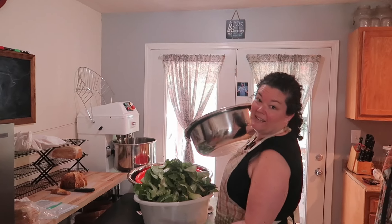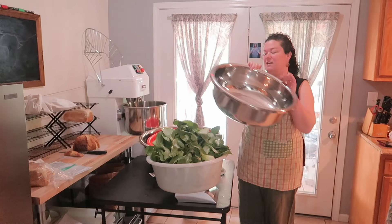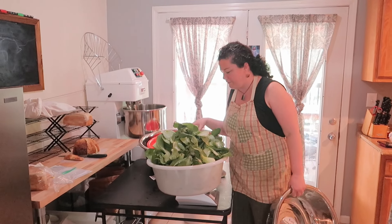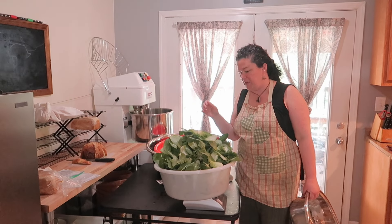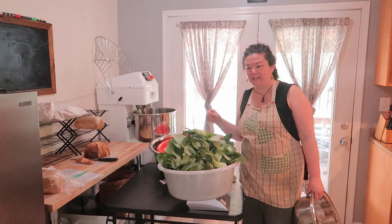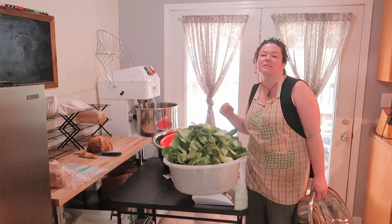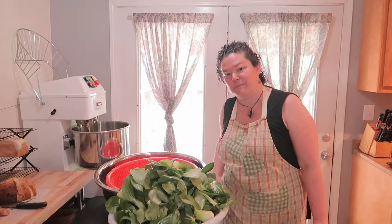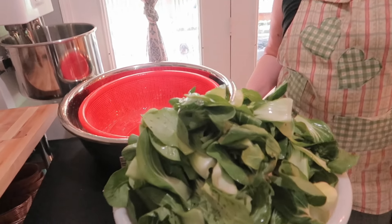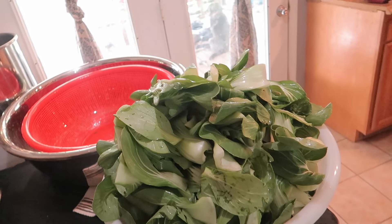We are getting ready for the first farmers market of the season. We got all this bok choy from our local CSA, Gypsy Rain Organics, and we're gonna be making bok choy kimchi today. We even have a pineapple kraut that is currently fermenting. We're gonna bring both of those to the farmers market, and hopefully some sourdough bread as well. We have about ten pounds of bok choy.